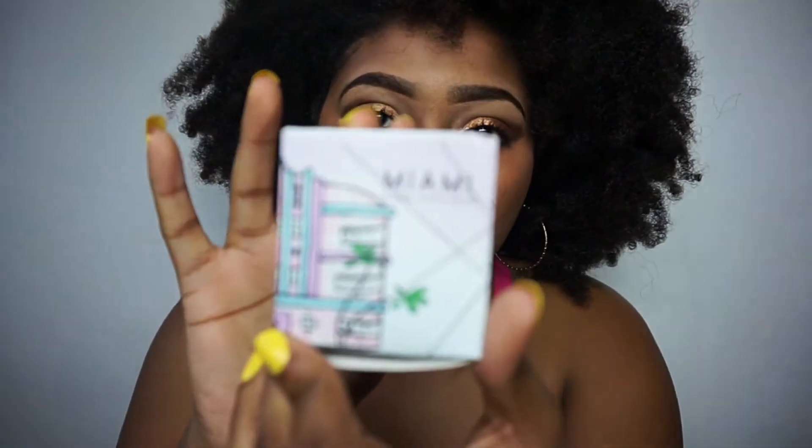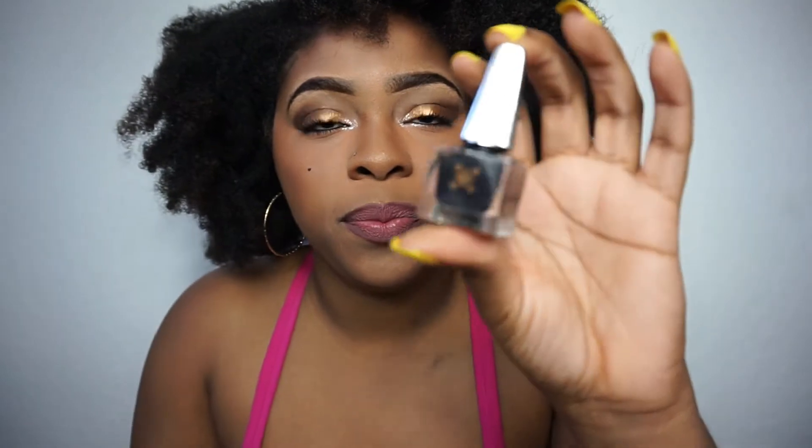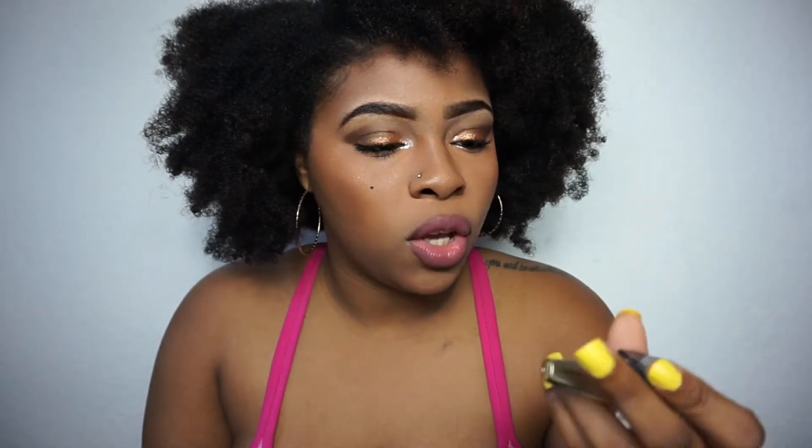And then we have another one that came with this cute box. When we open it up, this is the color that was in it. This one is called Black Like My Soul.